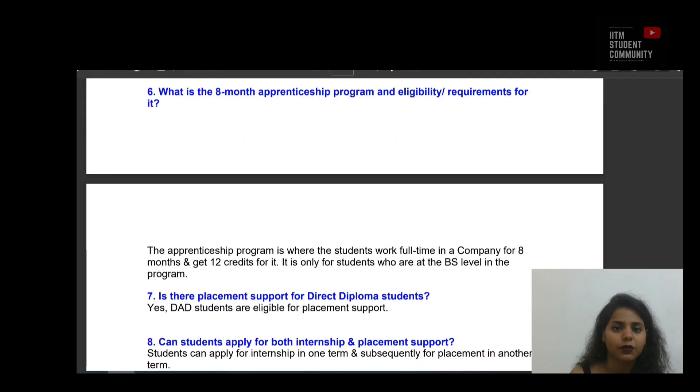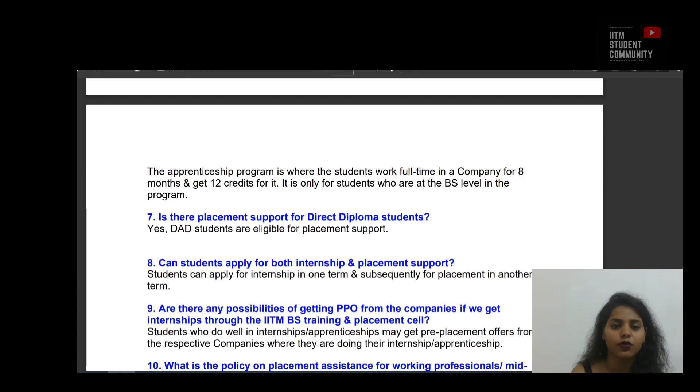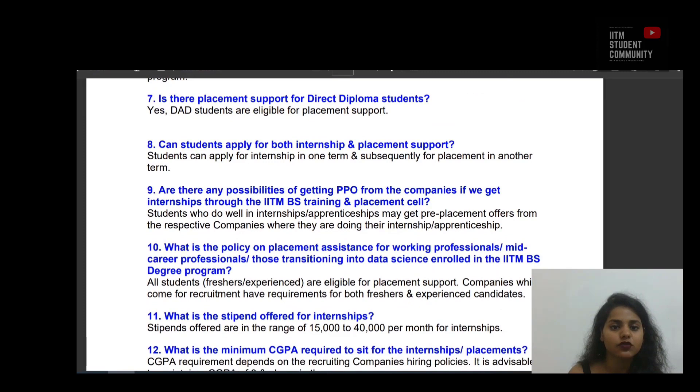Question 6: What is the 8-month apprenticeship program and eligibility requirements? The apprenticeship program is where the student works full-time in a company for 8 months and earns 12 credits. It is only for students who are at the BS level in the program. Question 7: Is there placement support for direct diploma students? Yes, those students are eligible for placement support. Question 8: Can students apply for both internship and placement support? Yes, students can apply for internship in one term and subsequently for placement in another term.